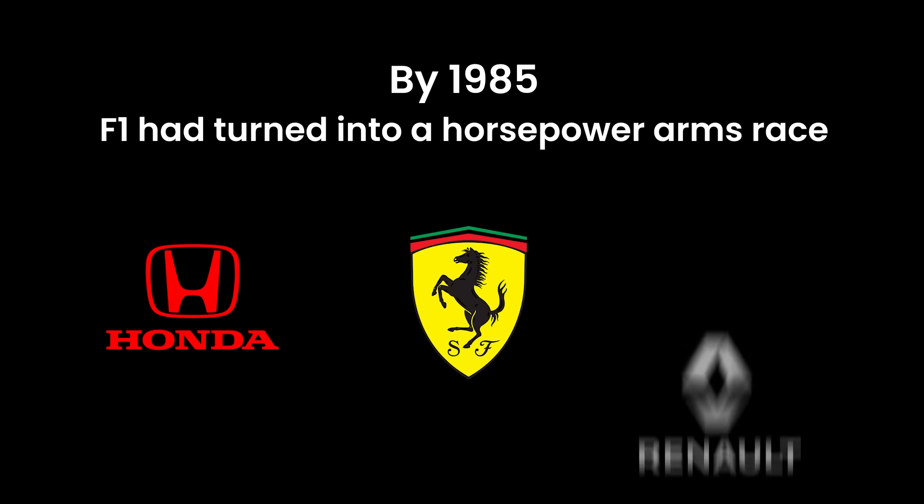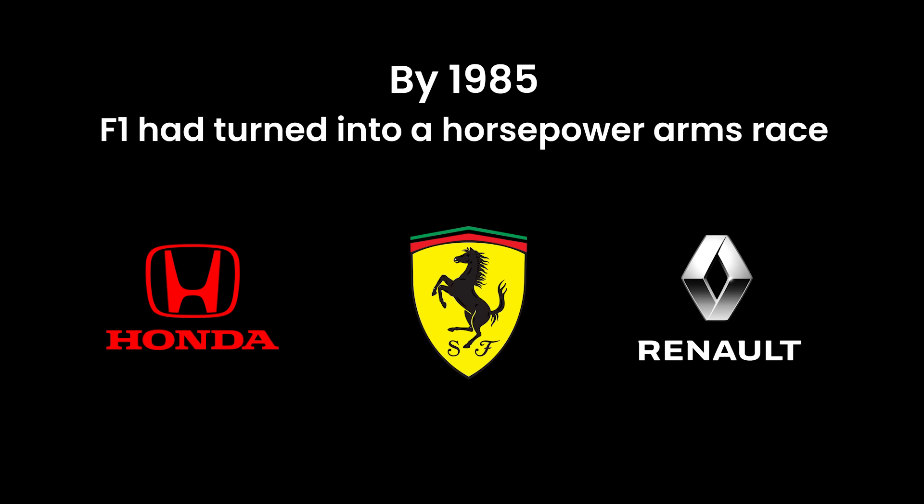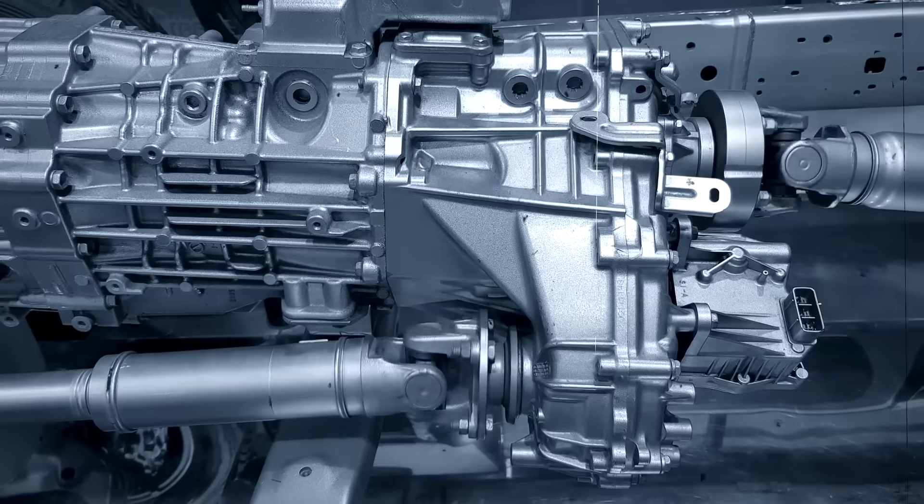By 1985, F1 had turned into a horsepower arms race. Honda, Ferrari, Renault — they all tried to match BMW. Engines exploded weekly. Pit walls rattled. Fans were absolutely insane. And deep down, the FIA was terrified.